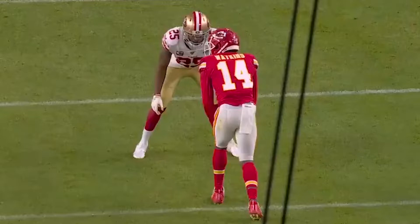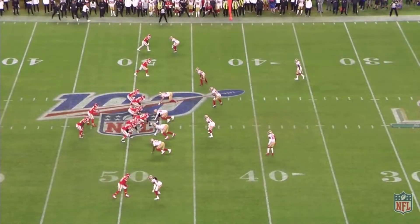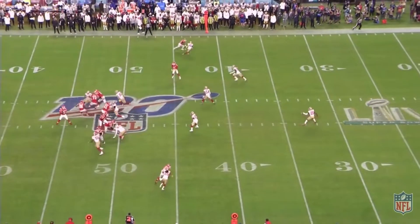It is worth pointing out, however, that he is only one season removed from doing this in the Super Bowl. It's a critical moment late in the fourth quarter. Here's Sammy lined up against Richard Sherman 1v1, and he beats him for a massive play.